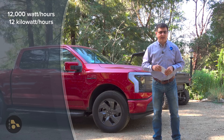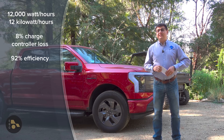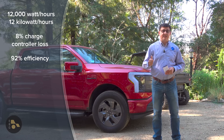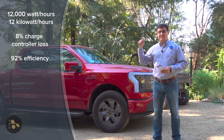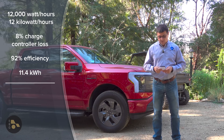What happens to that 12,000 watt-hours? About 8% of it is consumed by the charge controllers in terms of heat — they're 92% efficient, so 8% just gets lost. That's 960 watts of loss, bringing us down to 11,040 watt-hours.